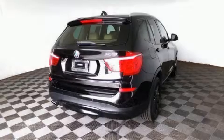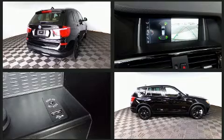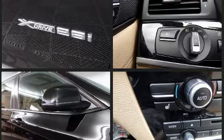Here's a great deal on a 2017 BMW X3. It features an automatic transmission, all-wheel drive, and a two-liter four-cylinder engine. A turbocharger is also included as an economical means of increasing performance.